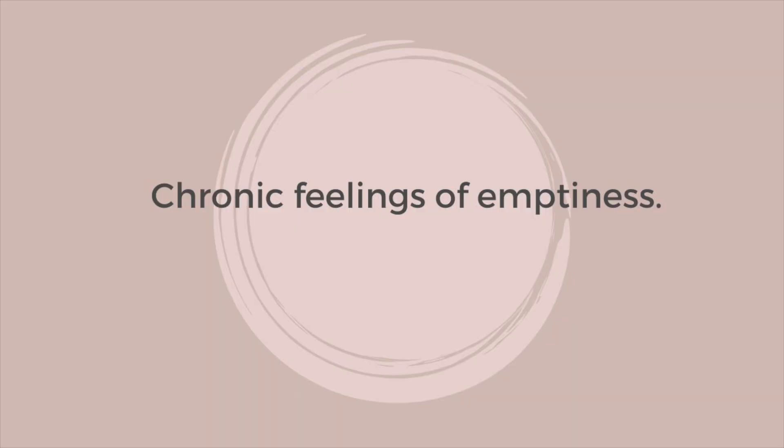Number seven is feeling empty. They often have an emptiness inside that can never be filled. As a child, you might never know how to fill their needs — they show themselves to be listless, unhappy, and not fulfilled, and it's never enough. You might feel like you're never enough because you can't fill her up. You should know that is driven by their own deep well of emptiness and their search to fill it, which often creates more emptiness as a result.